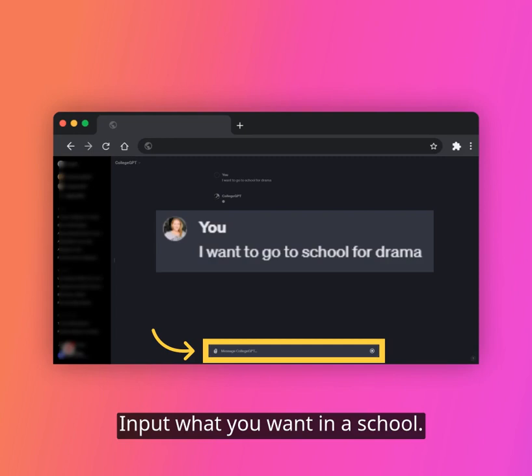Now comes the fun part. Tell the GPT what you want in a college, even if you have no idea what it is. You start the conversation, but the GPT will guide you the whole way.